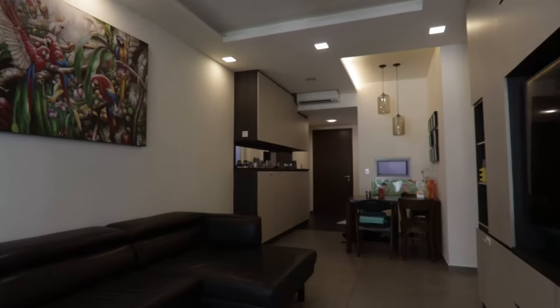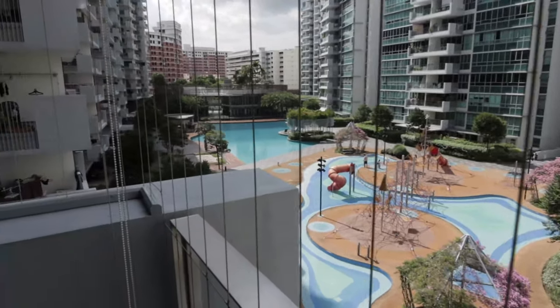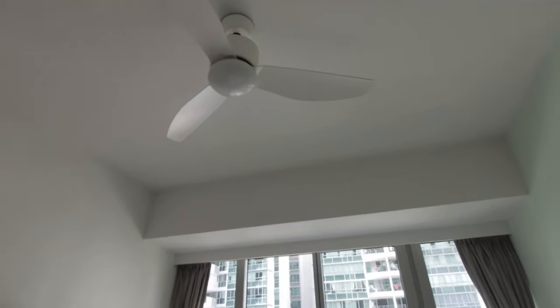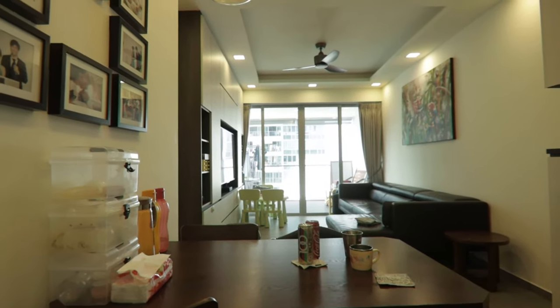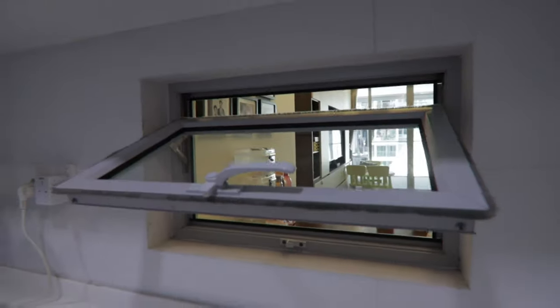It's nicely built up. The owner renovated it when it achieved its TOP in 2014. You can see all the built-in cabinets, and very importantly, it has a nice pool view. The bedrooms also have ceiling fans, and there's a nice touch in the kitchen where the owner actually put a small window so you can look out to your kids when you're cooking.